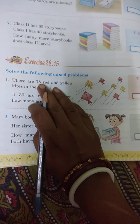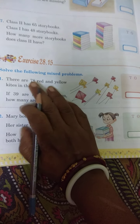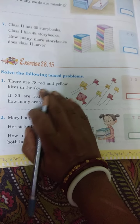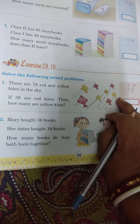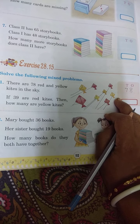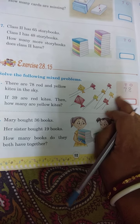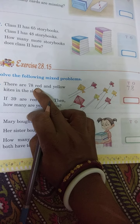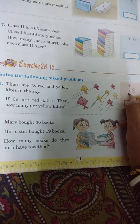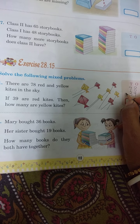There are 78 red and yellow kites in the sky. 78 red and yellow kites. If 39 are red, then how many are yellow kites? Yellow and red both are 78, and 39 are red kites. How many are yellow kites?